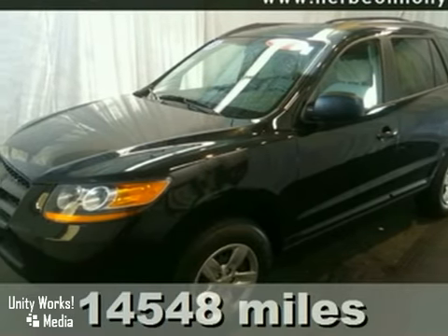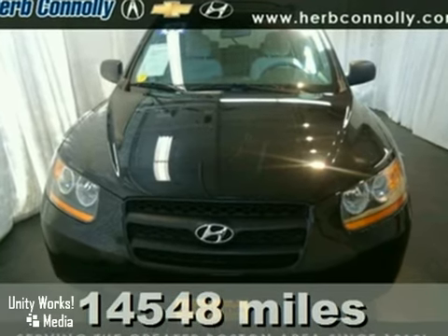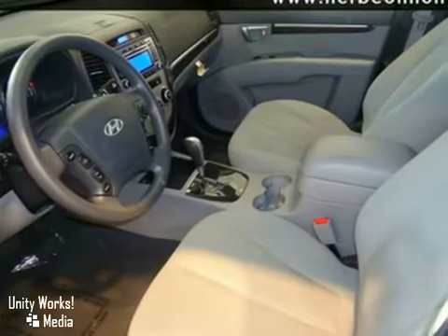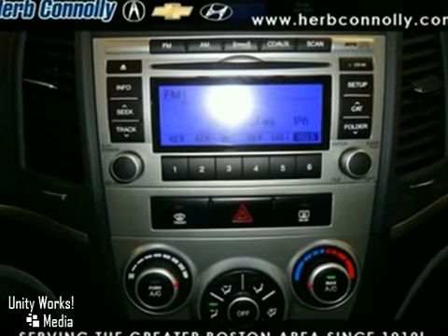Are you ready for a Hyundai? Isn't it time you got rid of that old clunker and got behind the wheel of this wonderful 2009 Hyundai Santa Fe? Hyundai engineers designed this SUV with a wide array of drivers in mind, so it's game for just about anything.